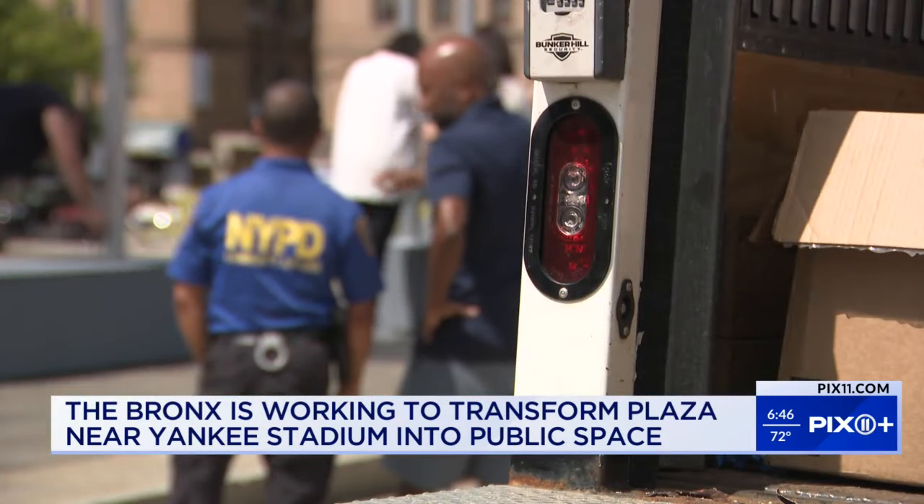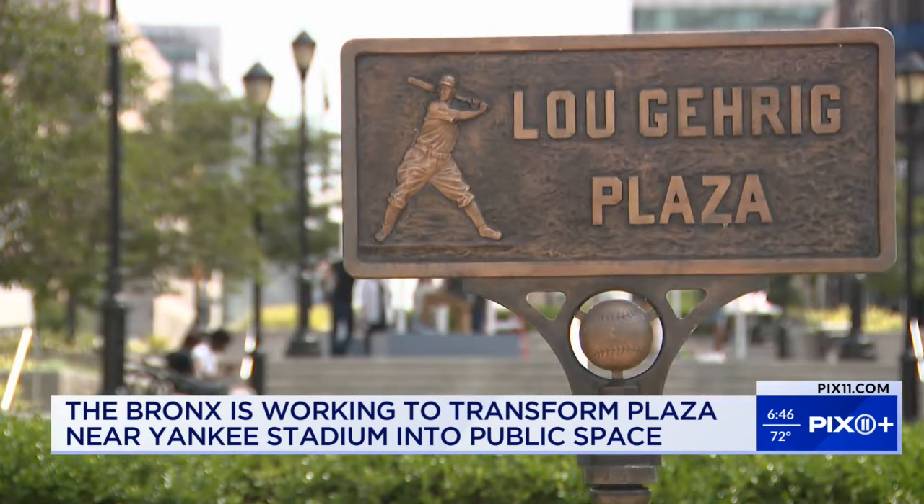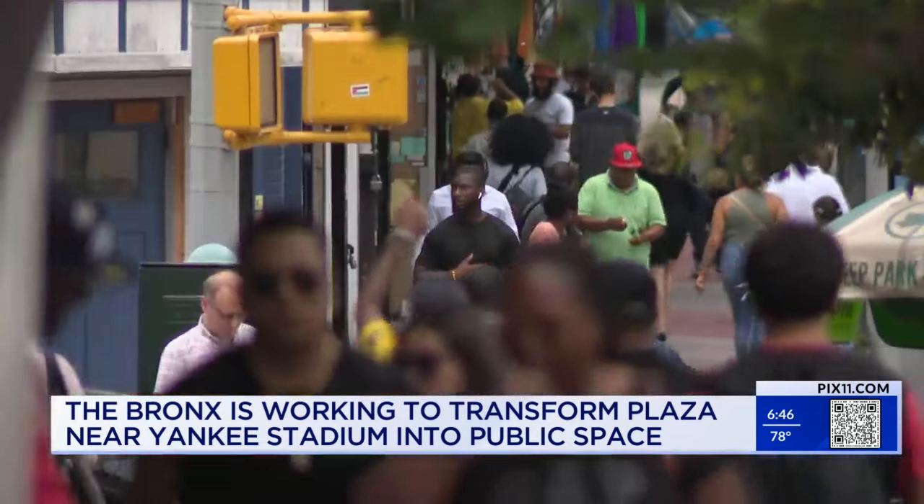This is also a sign of new plans to tap into the potential of the plaza. We essentially want to have this be kind of like what you see in other parts of the city — you see it in Flatiron, see it in Dumbo, see it in downtown Brooklyn. The Bronx deserves this as well.